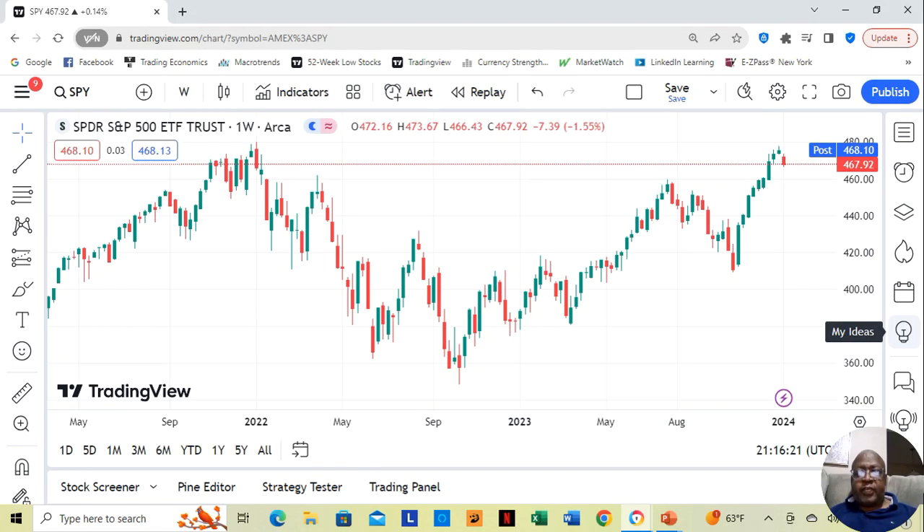Hey guys, I've just added a new series to the channel, and that series is based on this week's winning stocks — this week's option picks. Each week, I will be either following an option or picking a new option, based on if there is something available.